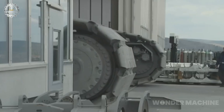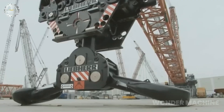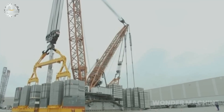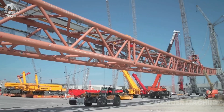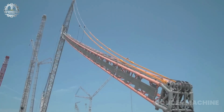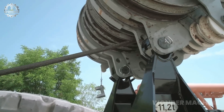The Liebherr LR 13000 is the most powerful crawler crane in existence, with a maximum lifting capacity of an astounding 3,000 tons — enough to lift 15 Boeing 747 jumbo jets simultaneously. With its maximum boom system in place, it can reach a height of 774 feet, taller than the Statue of Liberty.